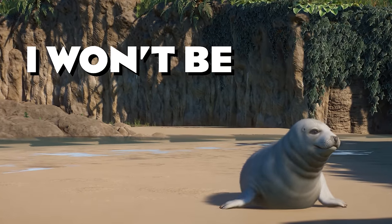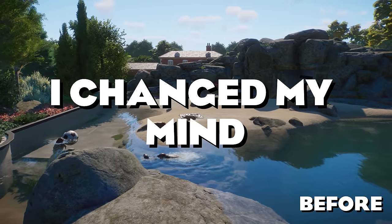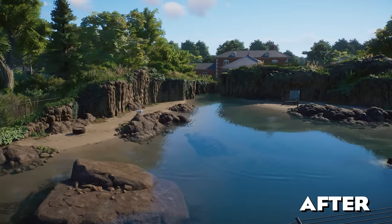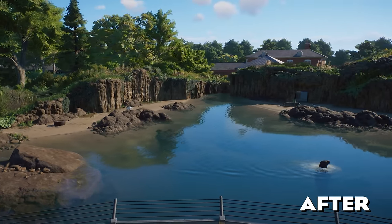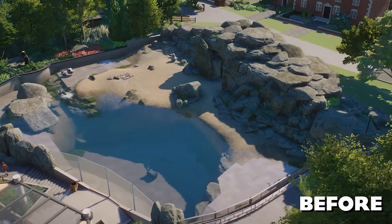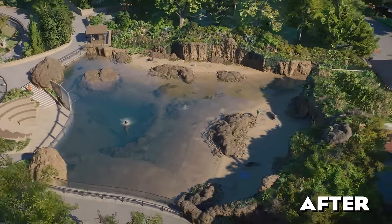Remember when I said that I won't be rebuilding any of the habitats in the Elm Hill City Zoo? Well, I changed my mind! This is the hundredth episode of the Elm Hill City Zoo and I wanted to celebrate that in a special way. So today we'll be rebuilding our first ever habitat that we've built in the zoo, the grey seal habitat!